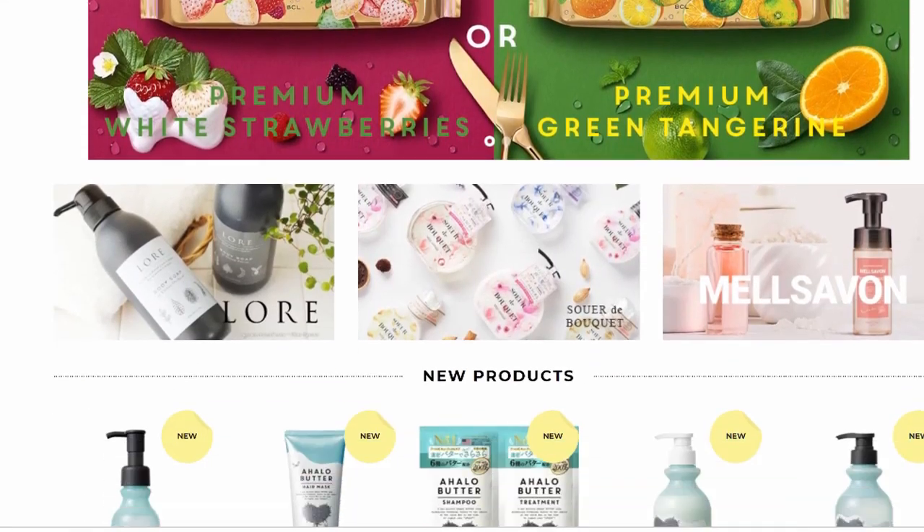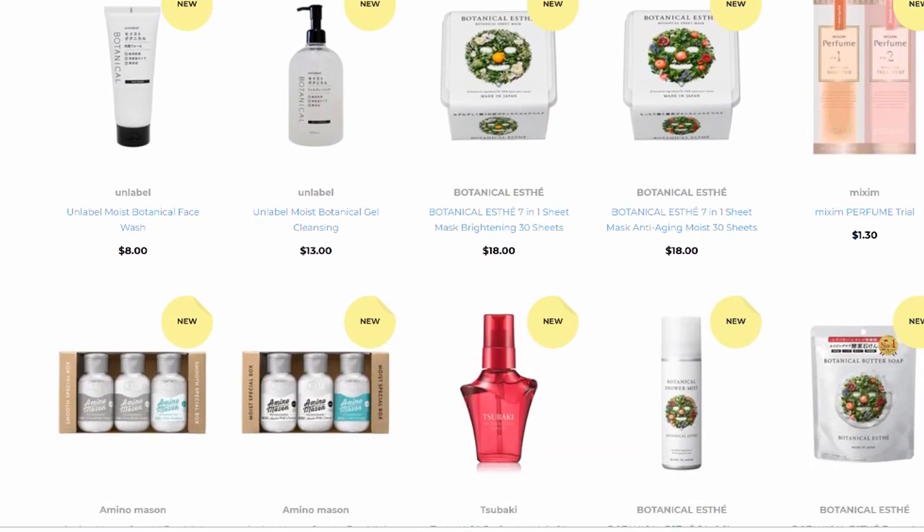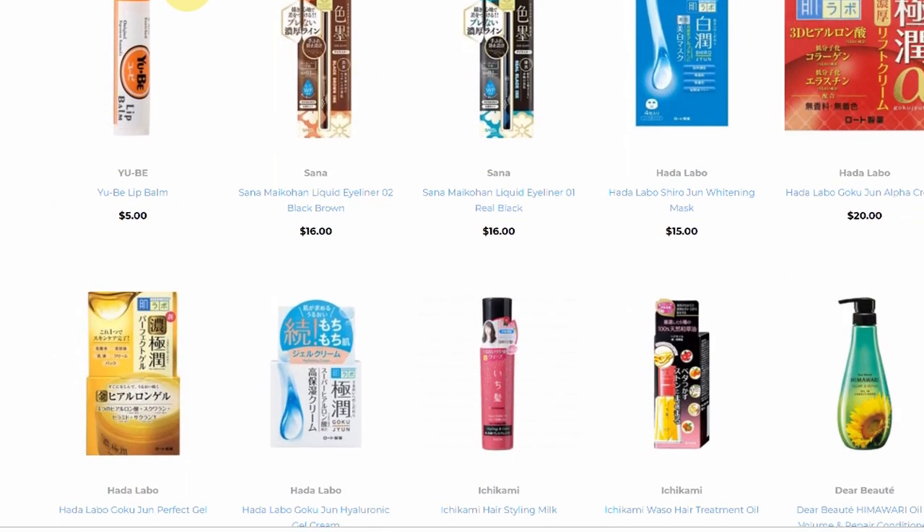All the Japanese products I'm going to talk about today are from a website called Cosmeist — I'm not sure how you say it — but they sent me these products in PR a while ago. When I unboxed them during my Sunday haul, I got so many questions and requests for updates and reviews. One thing I really love about this website is that they're based in the US, so you don't have to order from overseas, pay extra shipping, or wait a long time. They have some really awesome products you can't find in stores anywhere, and the site is curated — not overwhelming — they just pick the best of the best.